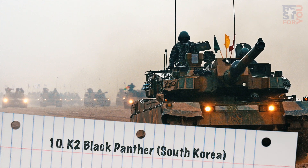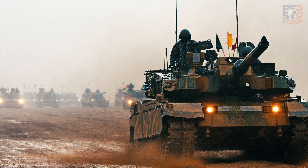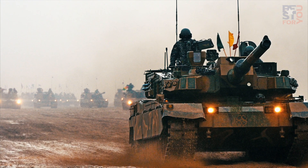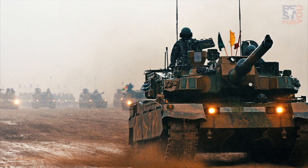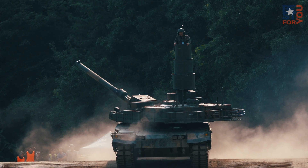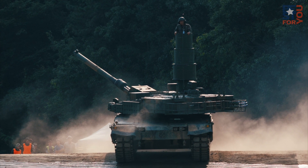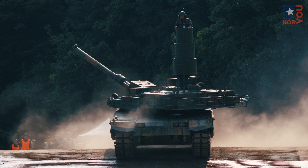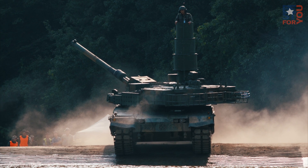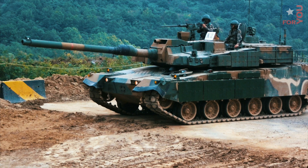Number 10: K2 Black Panther. The K2 Black Panther Korean New Main Battle Tank is a modern MBT developed by Hyundai Rotem for the Republic of Korea army. The K2 Black Panther's primary weapon is a 120mm smoothbore gun which can fire advanced kinetic energy ammunition and is equipped with an auto-loader for on-the-go loading, even in rough terrain. The secondary armament includes 7.62mm and 12.7mm machine guns.